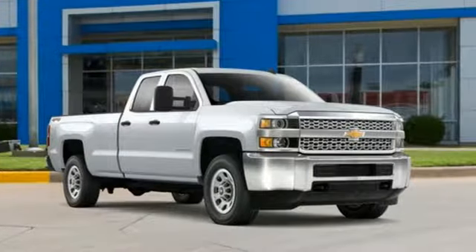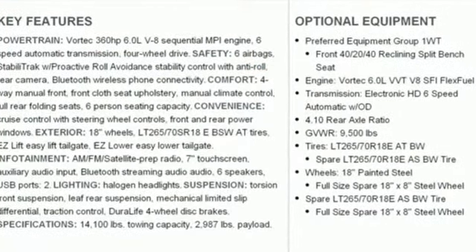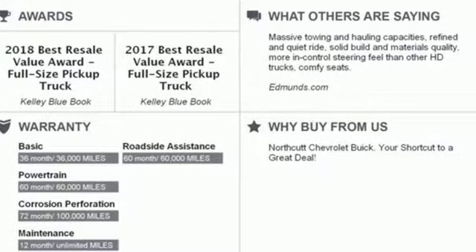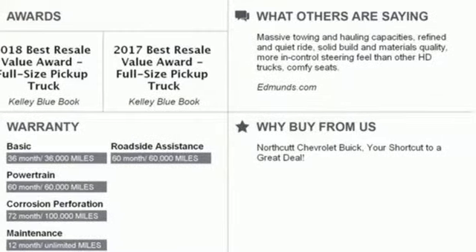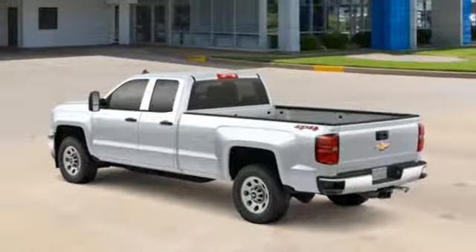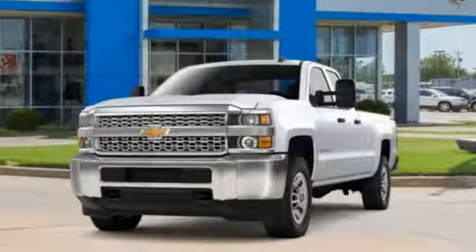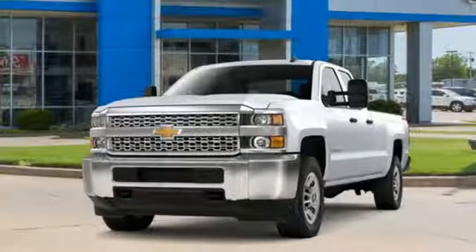A great vehicle is comprised of great features like these: Bluetooth streaming audio, manual tilting steering column, easy lift and lower tailgate, air conditioning, Vortec engine, trailer brake controller, gas pressurized shocks, and automatic transmission.